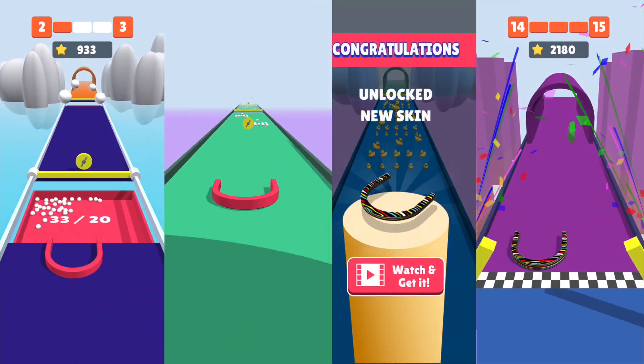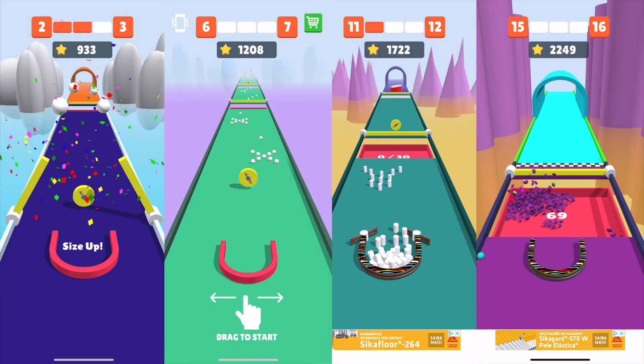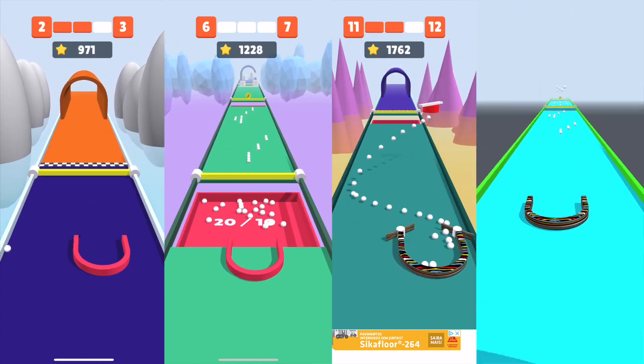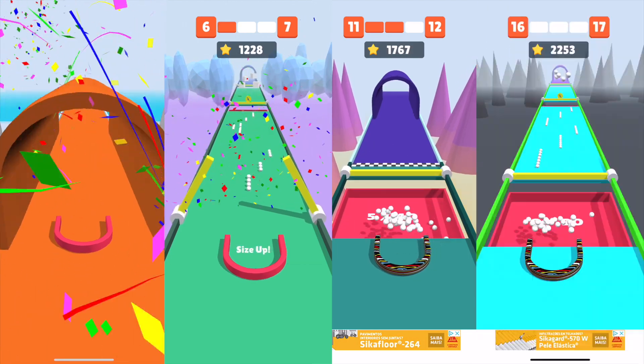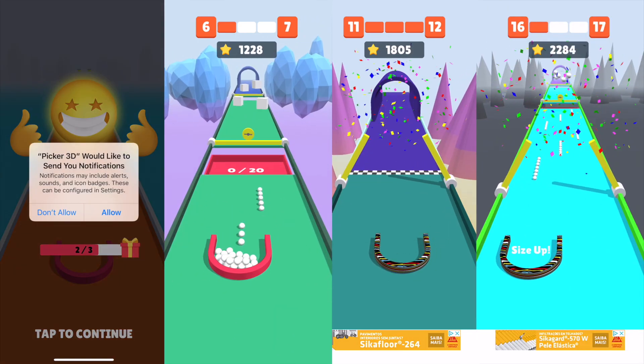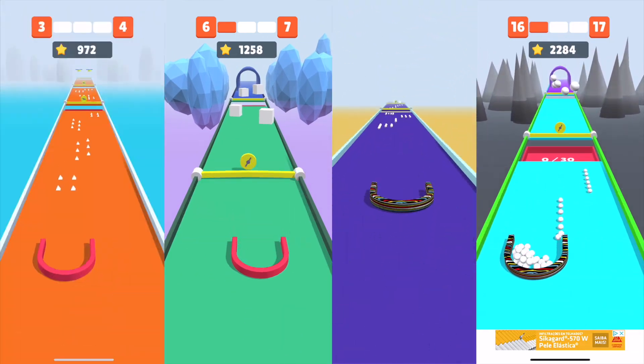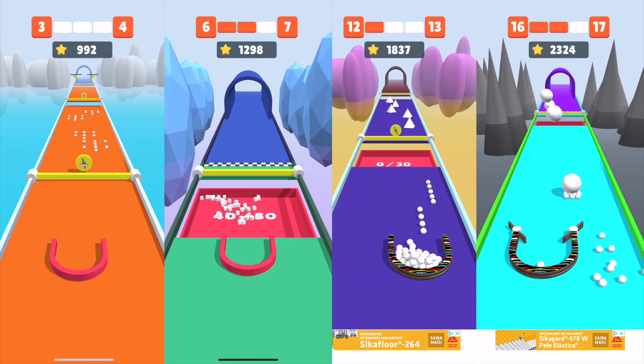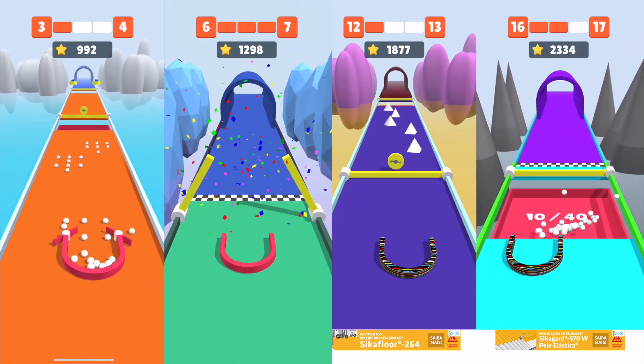This game is ridiculously satisfying. Goes at the right pace. Great color contrast. Fun characters that you can collect that look really cool with different shapes, sizes, and colors. A lot of animated graphics going on, a lot of 3D bouncing around.